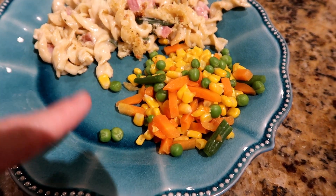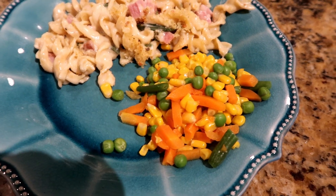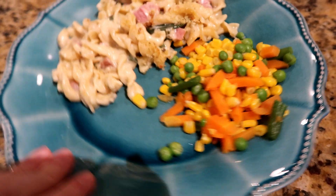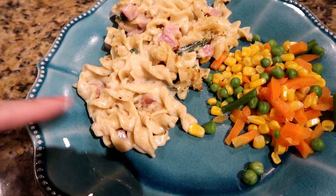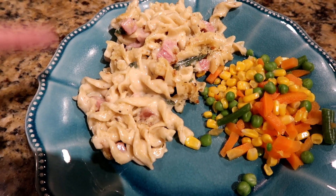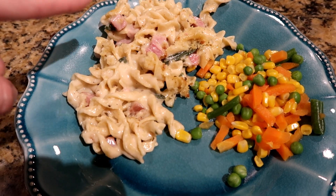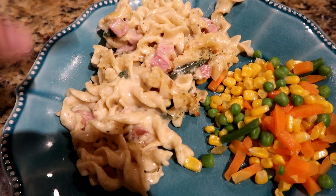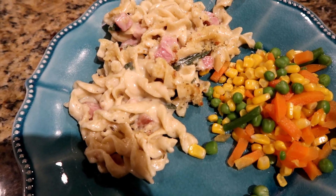Tonight we're having fancy mac and cheese — I've done a video on this before — and then some mixed veggies I get at Costco. Those are super simple: I just add them to a bowl with a little bit of water and pop them in the microwave for a few minutes. For the fancy mac and cheese, I make a cheese sauce starting with a roux, add shredded cheese, boil the noodles, cut up some ham and saute it to crisp it up a little, add a handful of spinach, then mix it all together.